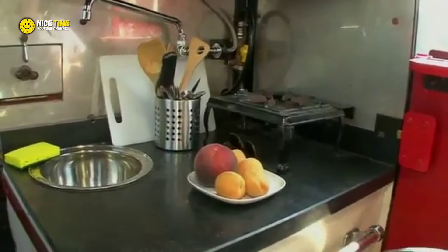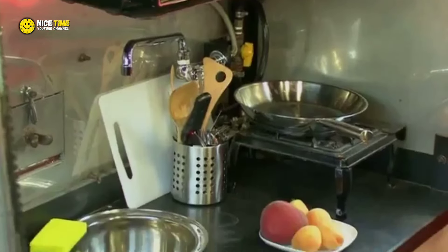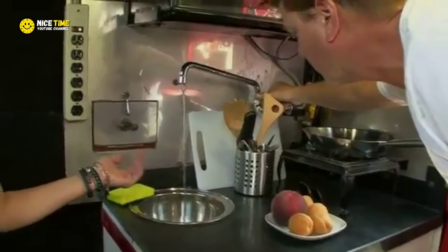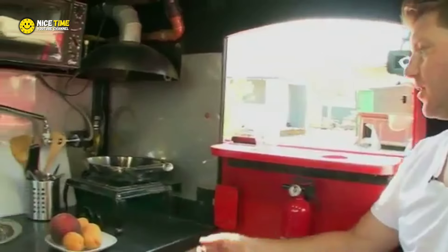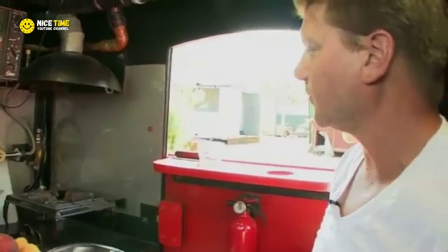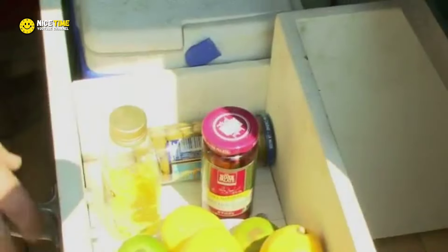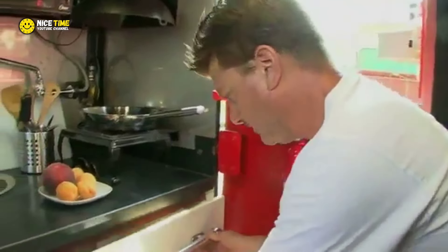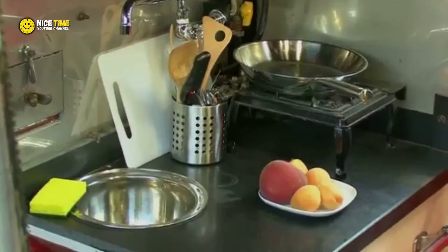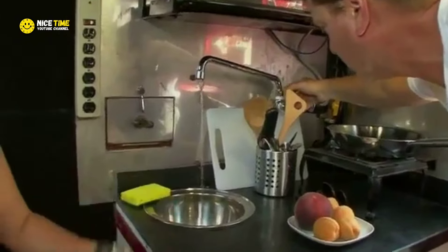Now let's talk about the kitchen. You might think that a tiny dumpster home would have little more than a hot plate for cooking, but you'd be wrong. Emma's kitchen is a marvel of compact design. There's a single burner stove powered by a small propane tank, which packs enough heat to prepare gourmet meals in minutes. Hidden panels slide open to reveal a refrigerator and pantry, providing ample storage for essentials. The countertop even conceals a rollout sink that magically appears when needed, making cleanup after cooking a breeze.